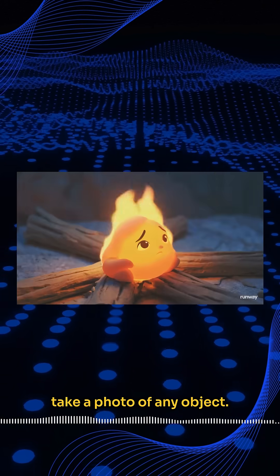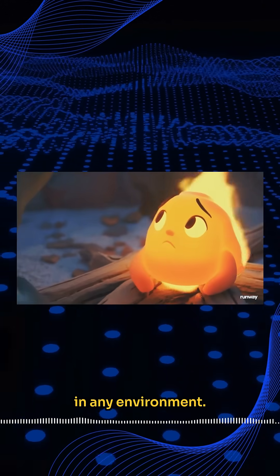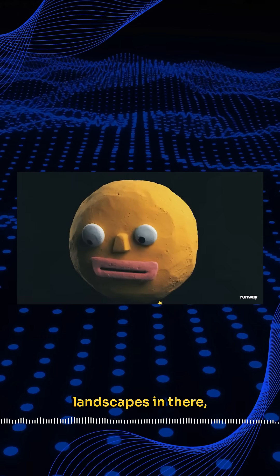What's wild is you can take a photo of any object with your phone, drop it into Gen 4, and instantly place it in any environment — from New York streets to mountain landscapes.